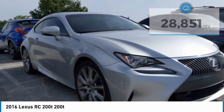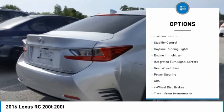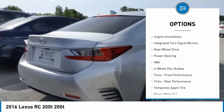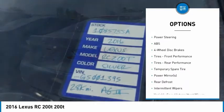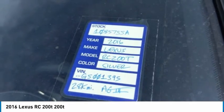Here are some of this vehicle's great options: tire pressure monitor, turbocharged, heated mirrors, aluminum wheels, brake assist, traction control, stability control, daytime running lights, engine immobilizer, and integrated turn signal mirrors.